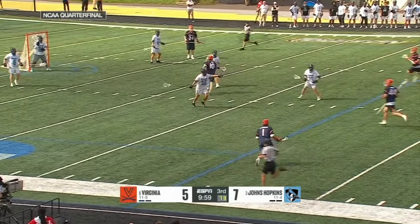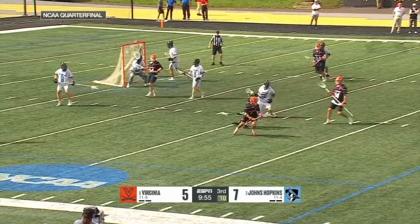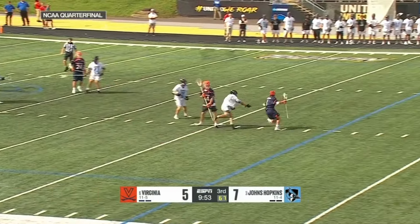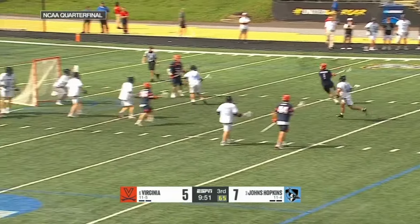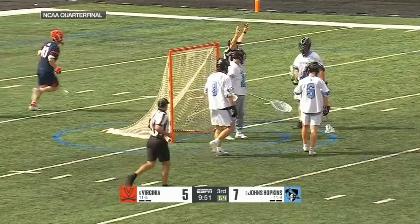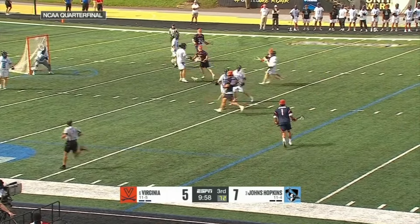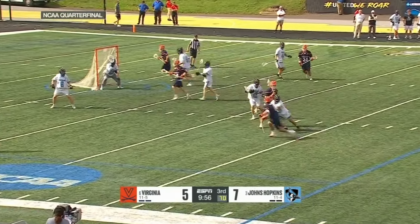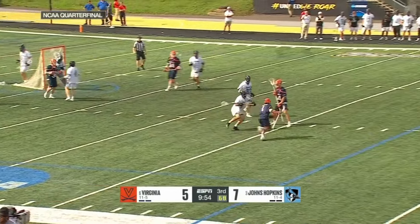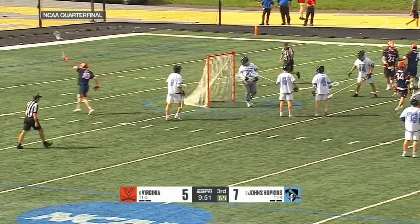He has 7 goals this season. Schellenberger activates his dodge — not necessarily in a fast break situation, but the defense is a little scrambled because the ball was just turned over. He understands that a slide probably won't be ready, so it's a good time to attack.